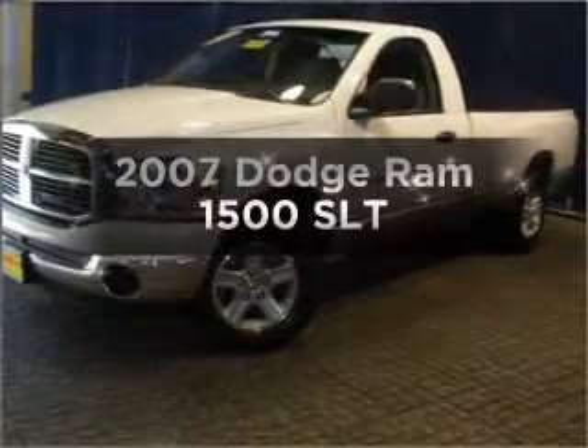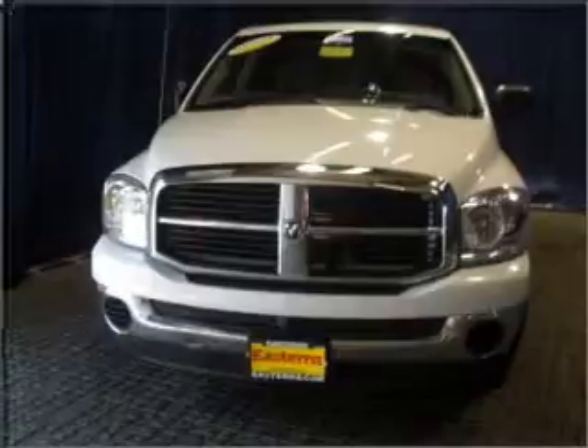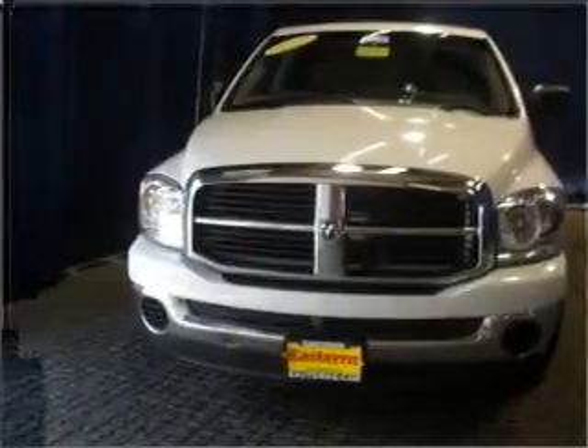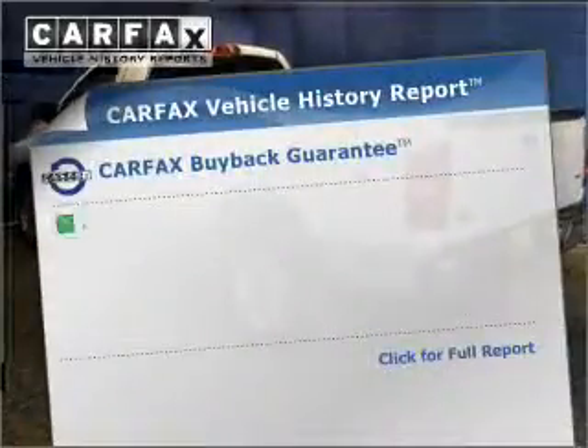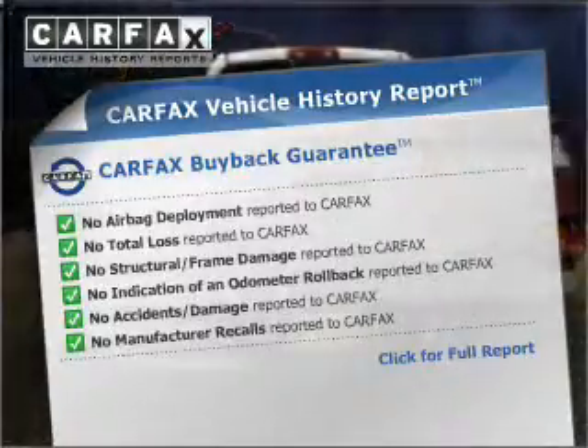If you're looking for an automobile with great attributes, look no further. With a powerful 8-cylinder engine that responds smoothly to its 5-speed automatic transmission, and an included Carfax Vehicle History Report, you can purchase with confidence and the knowledge that your buy was a smart choice.